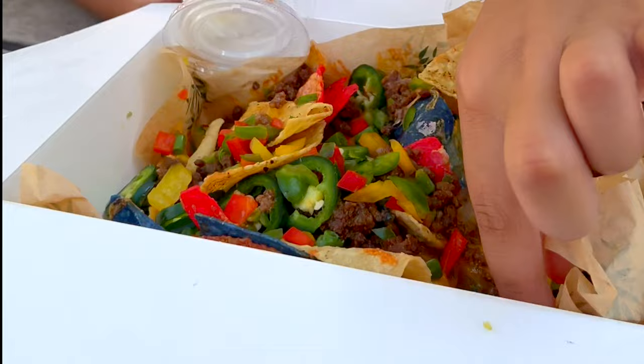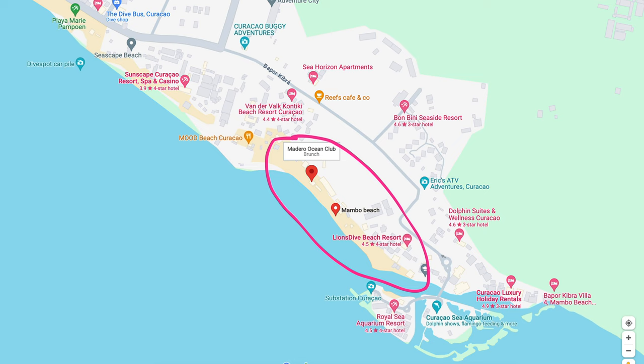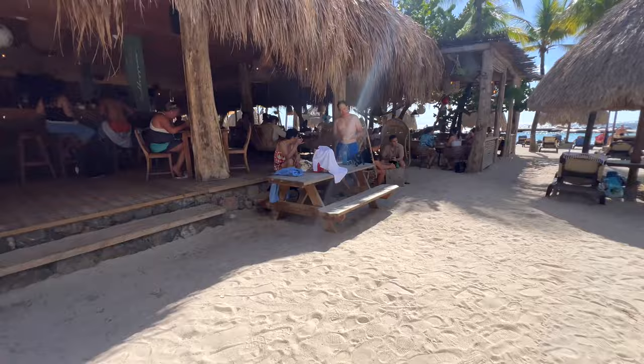We also ordered the colorful nachos next door at the Bonita Beach Club — I had ordered them once on another trip and they are so worth it. From Madero to the Lions Dive Hotel you can find beach beds for rent, beach bars, and all sorts of swings and outdoor showers. Please note many of them are cash-free, but they accept most credit or debit cards.